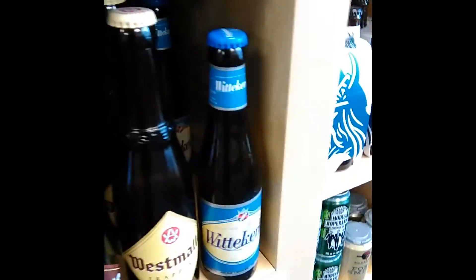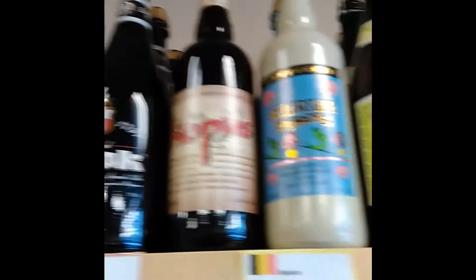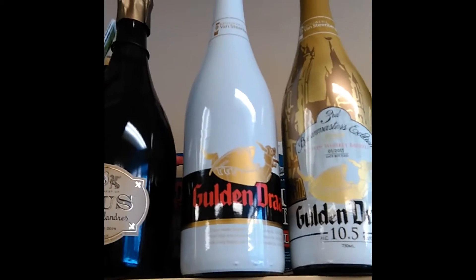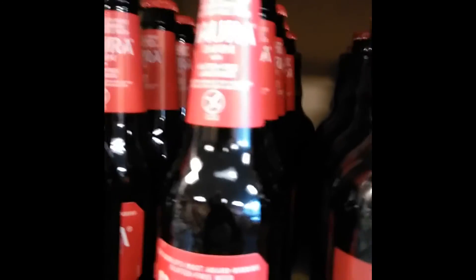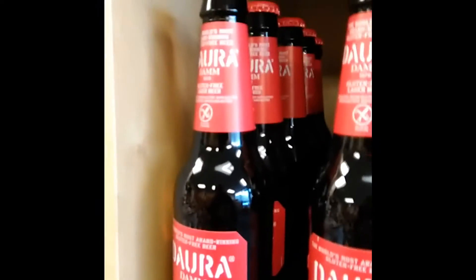Rochefort 6, 8, and 10 are in, and Whittakirkl in large bottles. Back in is Quack, new in is Hoppers, returning is Delirium and Pommel Hummering, and we've not had Golden Dread before in big bottles. For gluten-free fans, we've got some of the Diora Dam in the gluten free. I think that's about it — get drinking.